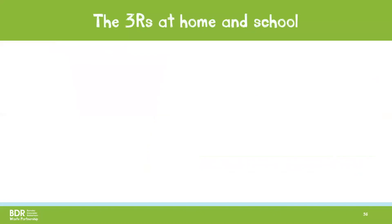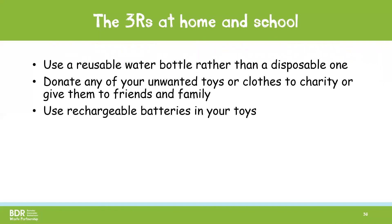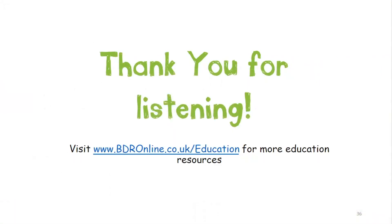Here are some examples of the three R's at home and at school for you to try. Use a reusable water bottle rather than a disposable one. Donate any of your unwanted toys or clothes to charity or give them to friends and family. Use rechargeable batteries in your toys. Remind whoever does the shopping at home to make a list first so that they only buy what they need and to take their reusable bags with them. And finally, put things in the correct bin — ask a grown-up if you're not sure. Thank you for listening to this presentation. If you want more educational resources, please visit bdronline.co.uk/education.